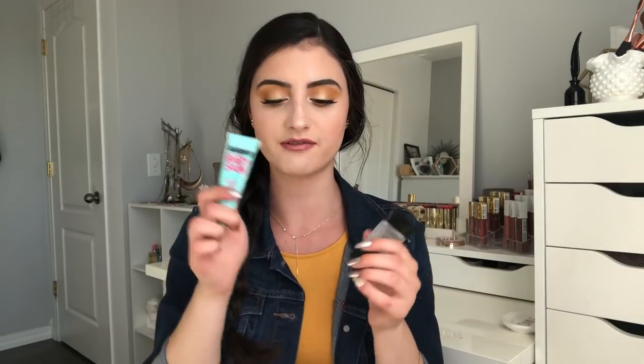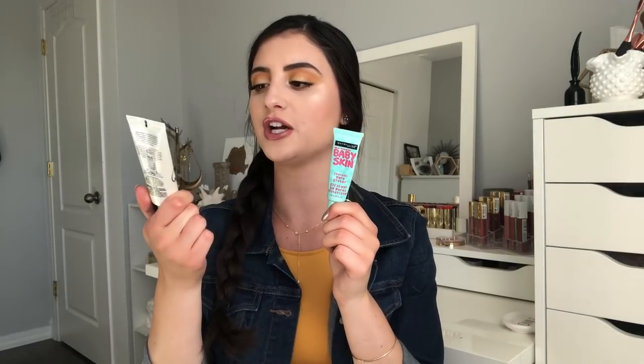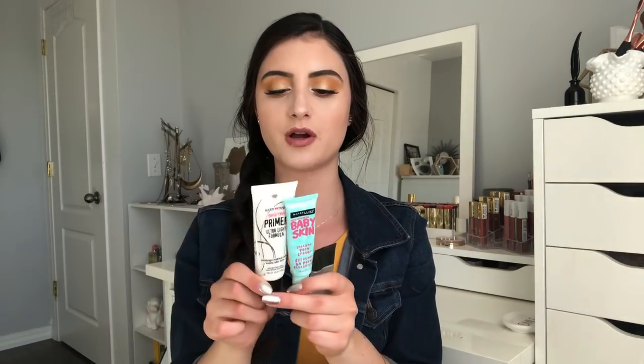If you're looking for a dupe for Smashbox Photo Finish, definitely go for this. I had a similar one from Hard Candy, but after using it for a while I found it made my makeup a little oily — a bit too greasy — and I have dry skin, so I definitely go with Baby Skin over the Hard Candy Sheer Envy primer. All in all, I've been using this for a long time and it's a great pore-filling primer if you want something that will smooth out everything and create a nice base.